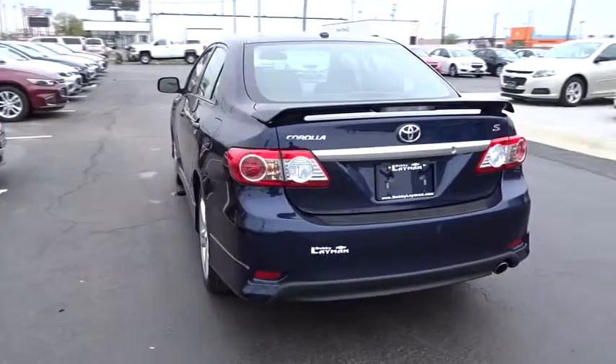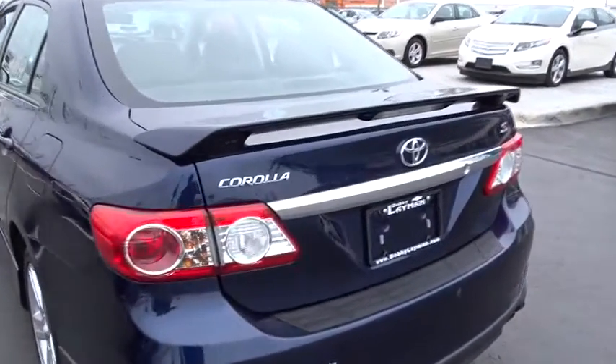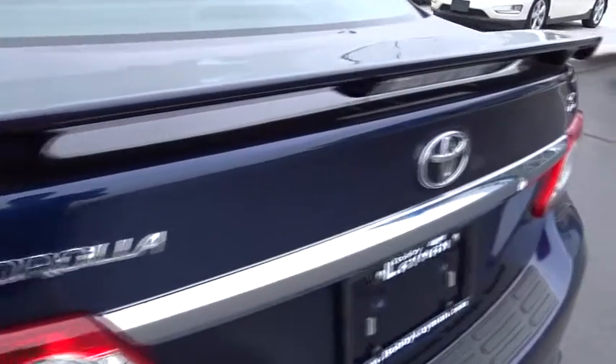Front greeting lamps, front bucket seats, driver vanity mirror, passenger vanity mirror, low tire pressure warning, four-piece floor mat sets.